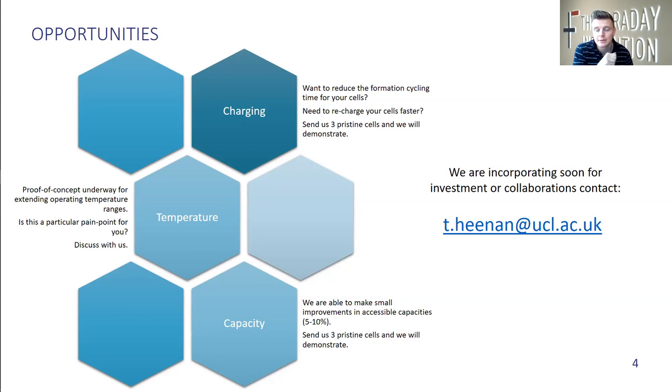Finally, we see around five to 10% accessible capacity improvement for all of the cells that we cycle with our device. You're never going to improve on the theoretical capacity of a particular chemistry, but if the accessible capacity can be improved, then we can achieve something that's more favorable for the consumer. So if any of these three areas are something that you're working on and it could be a collaboration for us, please email me.